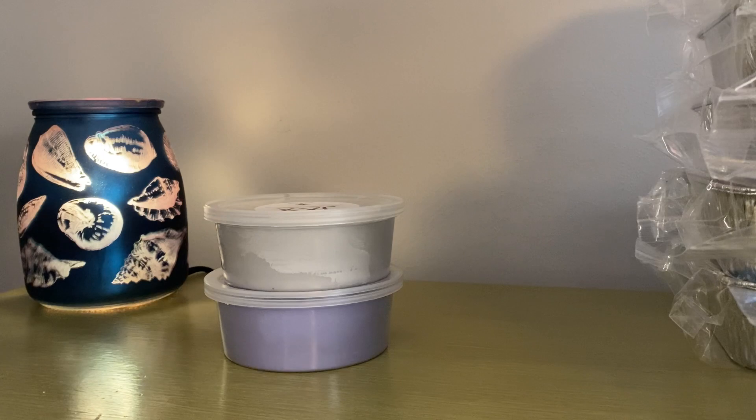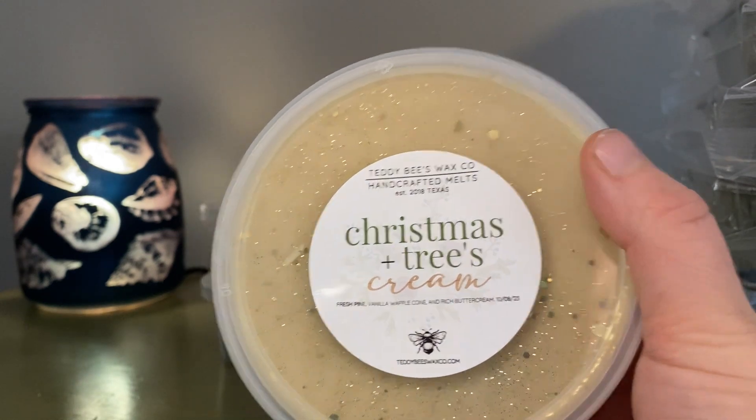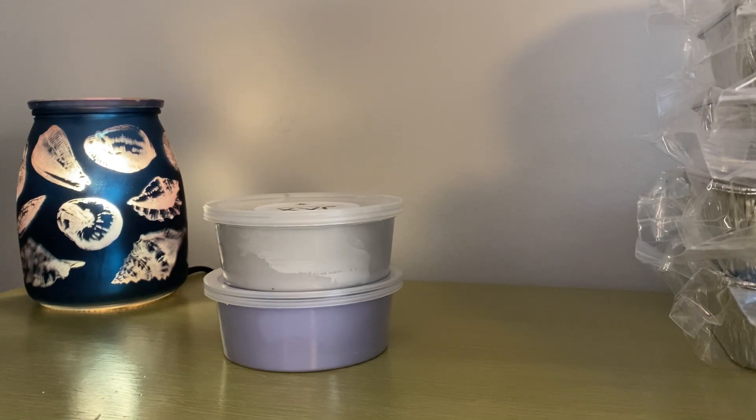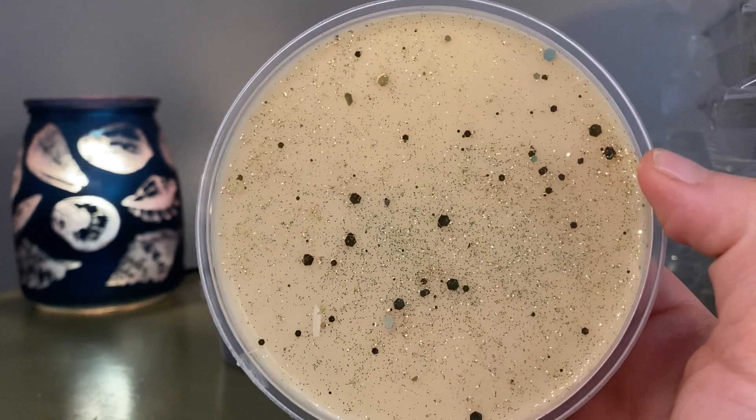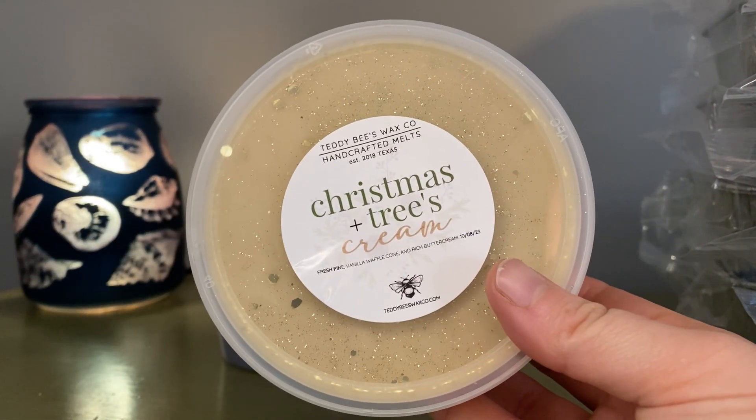Next tub is a many-times-over repurchase: Christmas Trees and Cream — fresh pine, vanilla waffle cone, and rich butter cream. This is just the most beautiful tree and bakery scent ever. The pine is so good. I really get the waffle cone, the buttercream — it just blends so nicely with the pine. I love this one. This is one of her top sellers and I think it was the top seller of this pre-order. I've got more of this in my collection right now. So that is Christmas Trees and Cream.